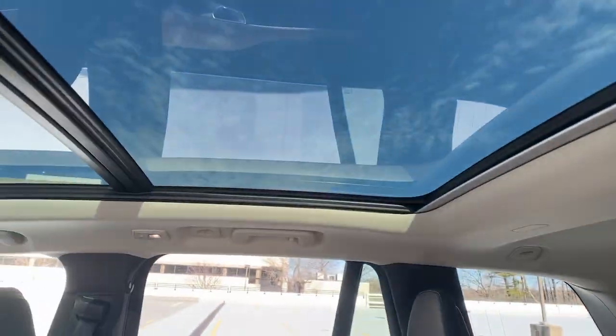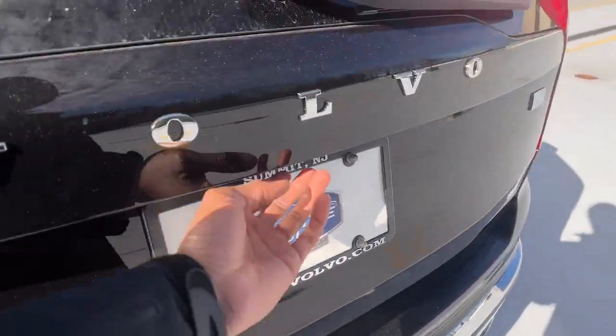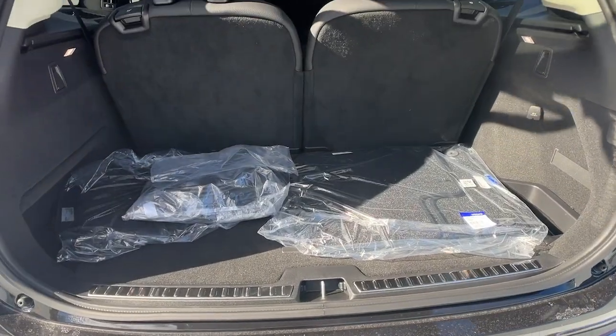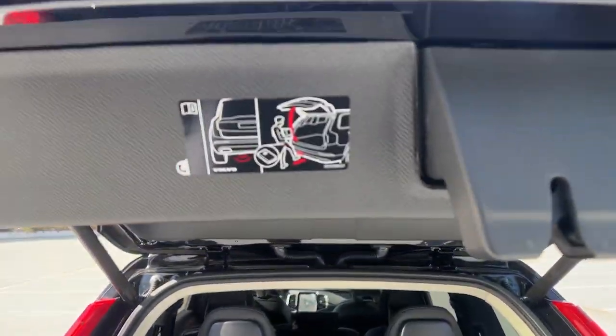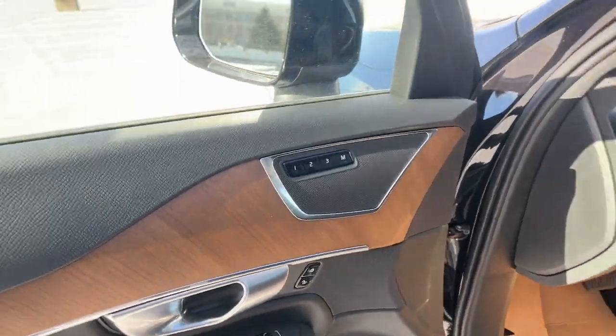The following are some of this vehicle's highlighted options: Heated steering wheel, Apple CarPlay and/or Android Auto, Keyless Entry, Moonroof, Navigation System, Backup Camera, Heated Mirrors, Woodgrain Interior Trim, Power Passenger Seat, Fog Lamps.